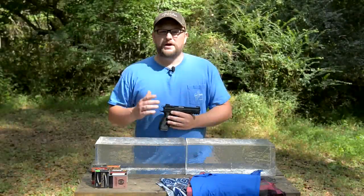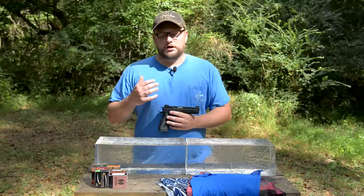Welcome back everybody, this is Eric here with Iraq Veteran 88. Today we're going to be conducting an independent and hopefully fun and entertaining ammo test.